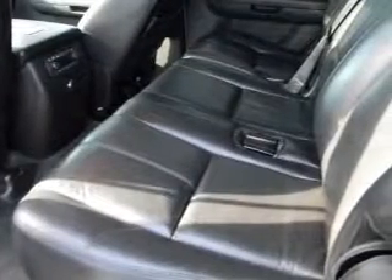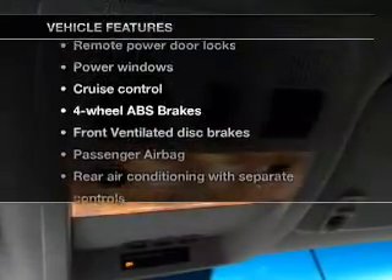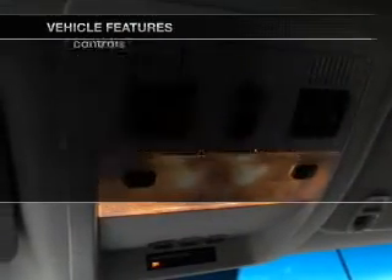Premium wheels give a more luxurious look. Brake safely with the anti-lock braking system. Let the outside in with a built-in sunroof. And with these notable features, you won't want to miss out on the opportunity to own this amazing ride.